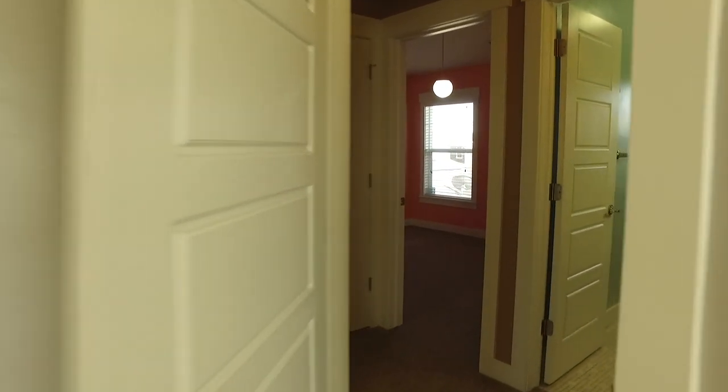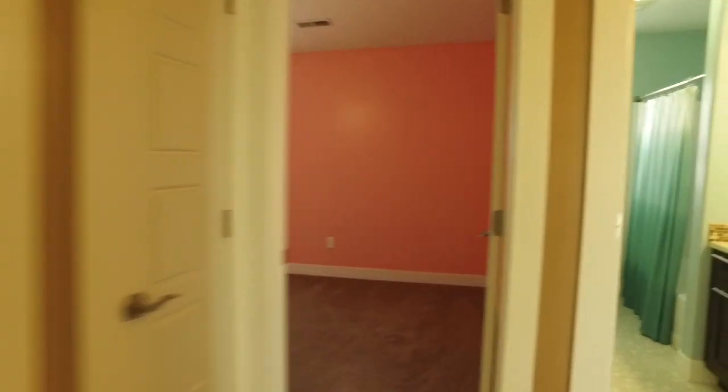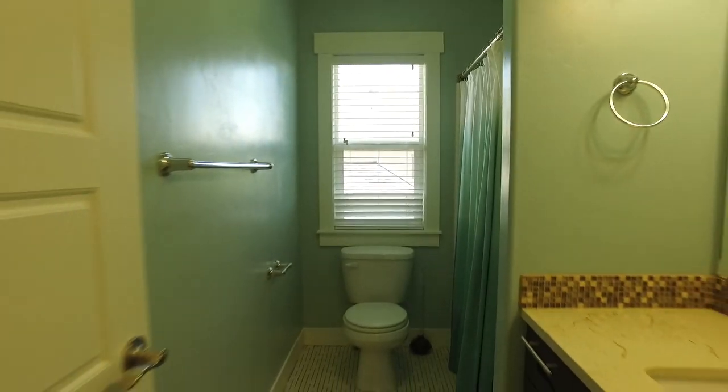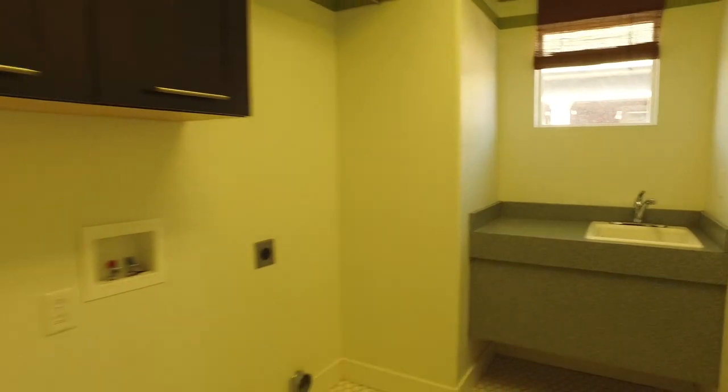You'll appreciate knowing that there are two more bedrooms on this level. We also have a second full bath which is going to be a great help during those busy morning hours. And the laundry is up here too, which will make laundry less of a chore having it close to the bedrooms.